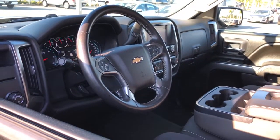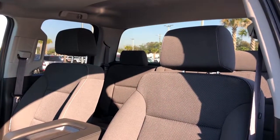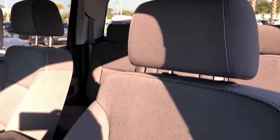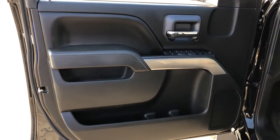These are just some of the great options this vehicle comes with: keyless entry, backup camera, steering wheel audio controls, electronic stability control, trip computer, power windows, four-wheel disc brakes, and power steering.